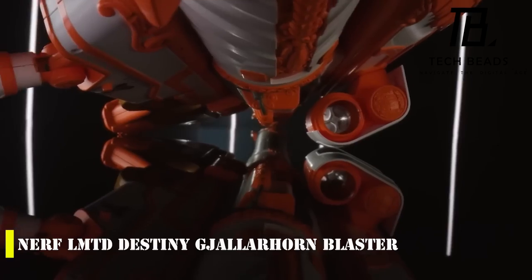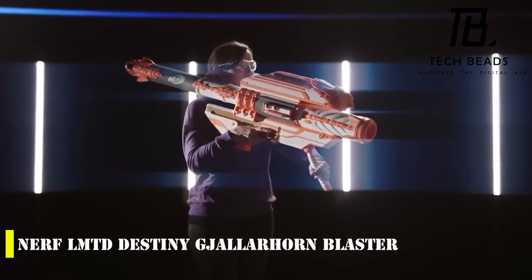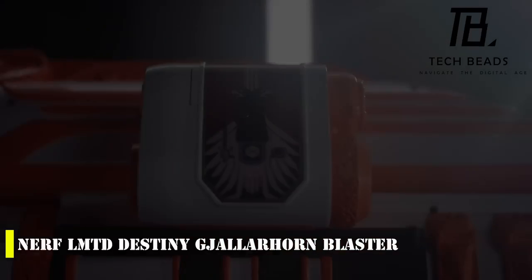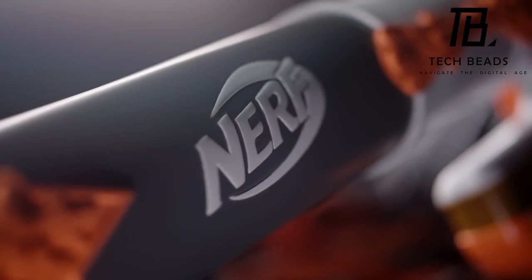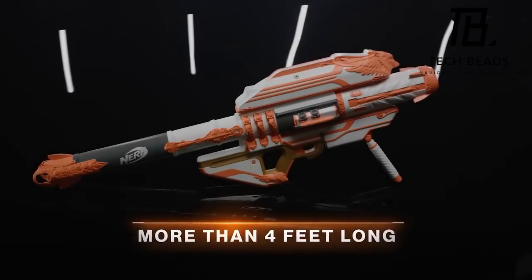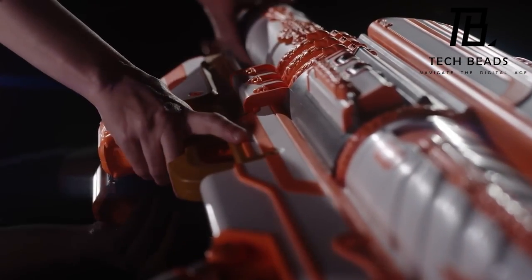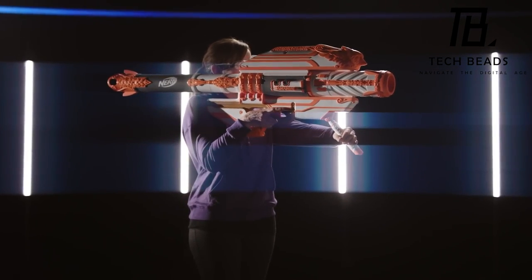Did you know that Nerf, the popular toy brand, was founded in 1969 but didn't release their first blaster until 1989? Now they generate a whopping $400 million in revenue per year. One of their awesome models is the Nerf LMTD Destiny Gjallarhorn Blaster — a replica of a weapon from the popular video game Destiny. The attention to detail is impressive, with the toy at one-to-one scale standing around four feet long. It requires special Nerf Mega darts and two double-A batteries to operate.